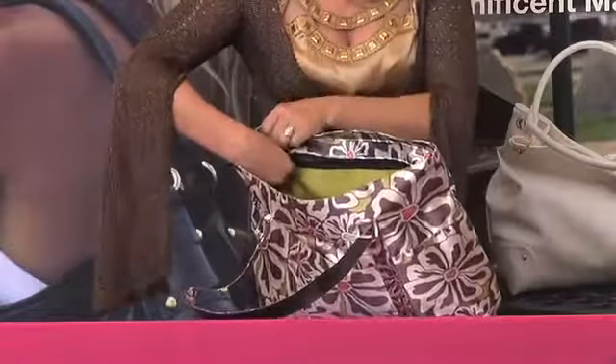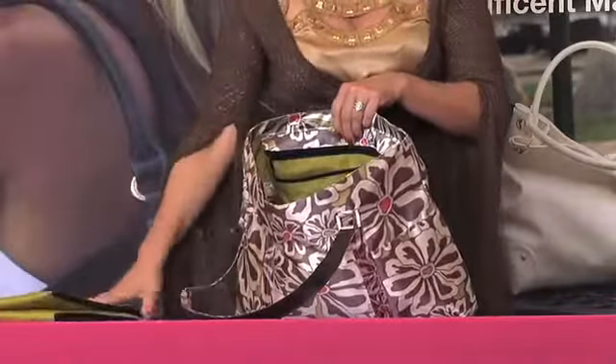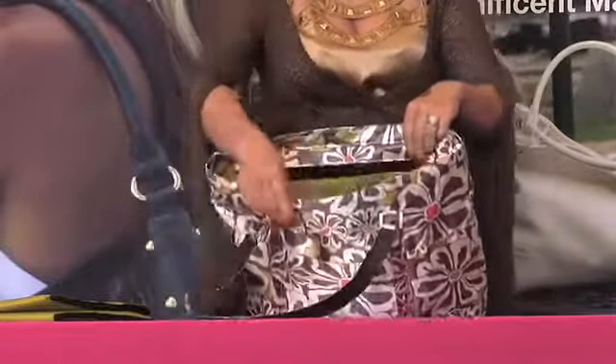There are diapers and wipes, and there's also a spot in the back for the changing pad. The changing pad comes out and you can use that separately or include it in your bag.